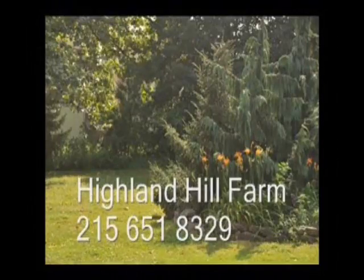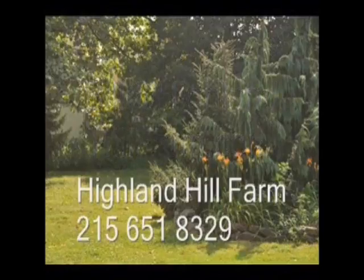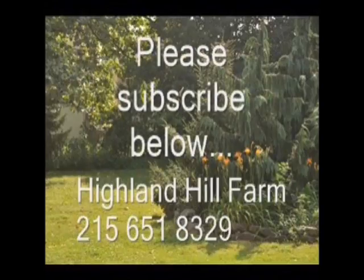If you have questions about trees and shrubs, give us a call at Highland Hill Farm at 215-651-8329, or email us at Bill at HighlandHillFarm.com. If you like this video, I hope you subscribe — please go to the subscribe button and subscribe to our videos. Thank you.